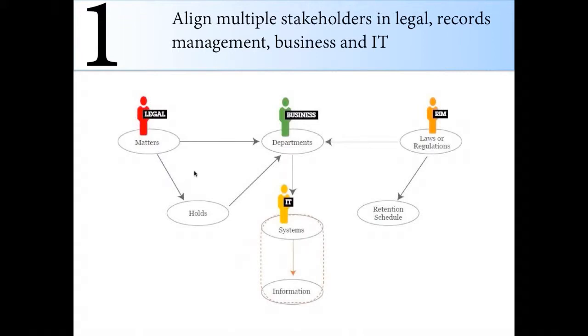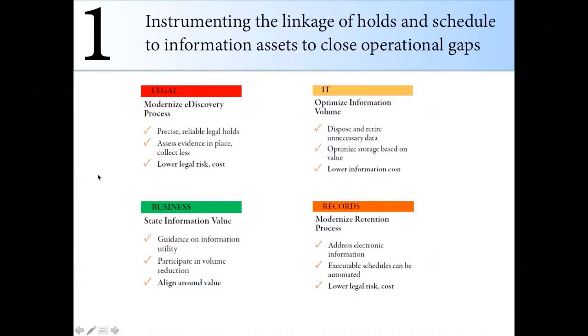Once you show them the potential of millions in savings, C-level executives and board directors will listen. BTRG has return on investment calculators and programs that can help drive your business value and make your point. Regarding why you need to bring all these different stakeholders in: legal wants to modernize e-discovery — they want precise, reliable legal holds, access to evidence in one place, lower legal risk and costs, and to avoid documents held for 15 years that end up in litigation, which a proper strategy could prevent.